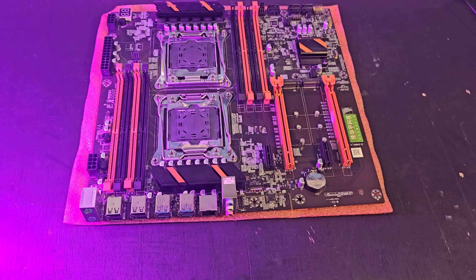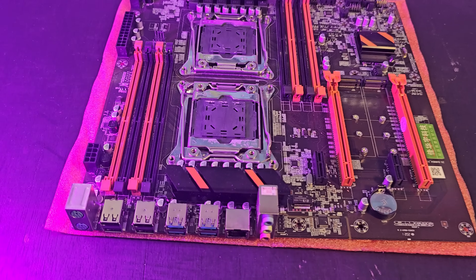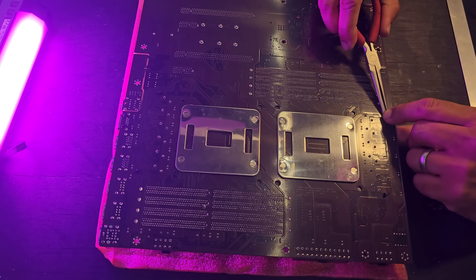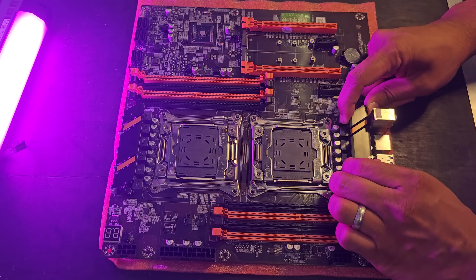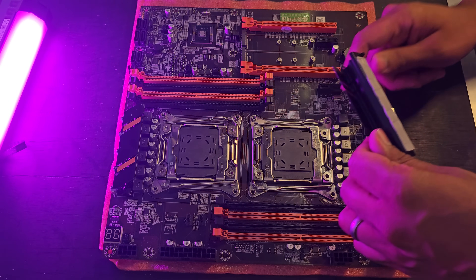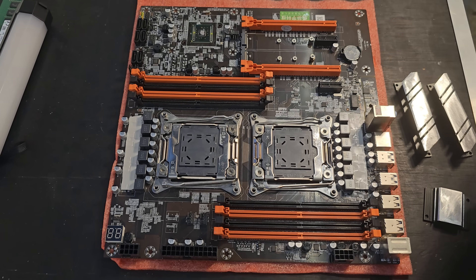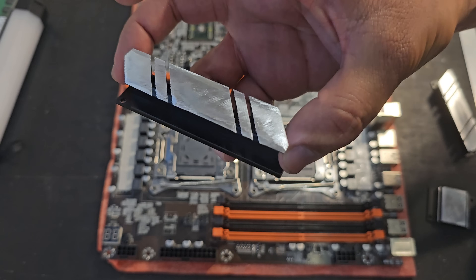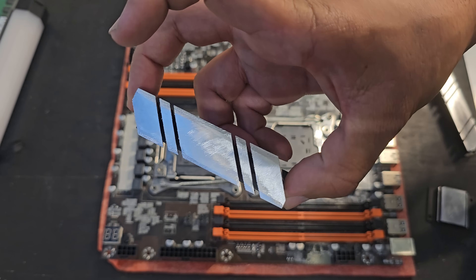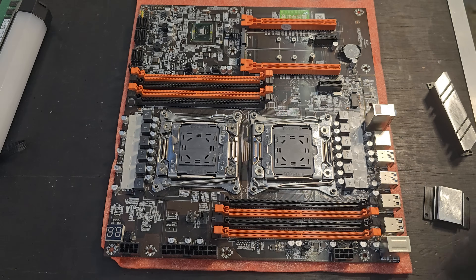By today's standards this motherboard looks a little trash-tastic, so I decided to do some modifications to the heatsinks. After removing a couple of screws, I filed down the heatsinks and added them back in. With the brushed aluminium look, it looks miles better than before.